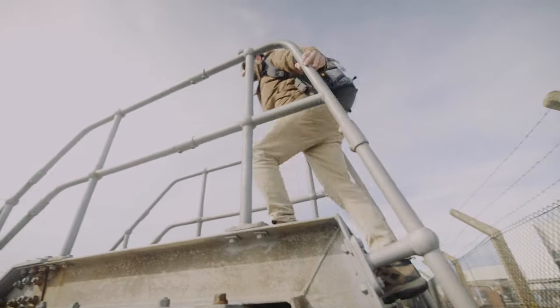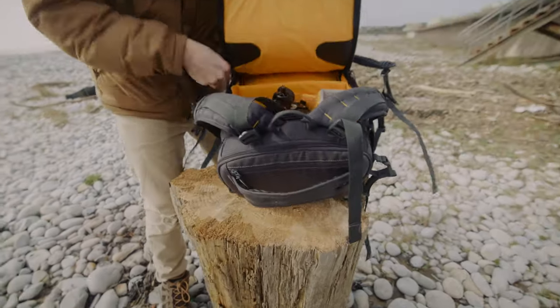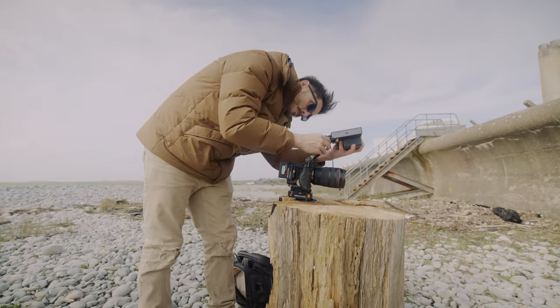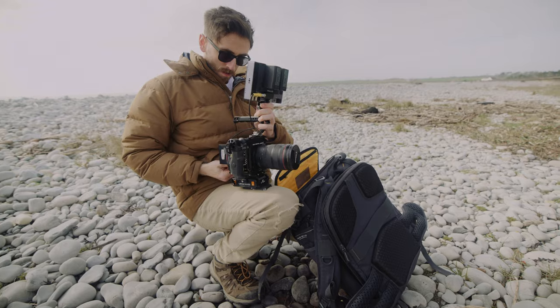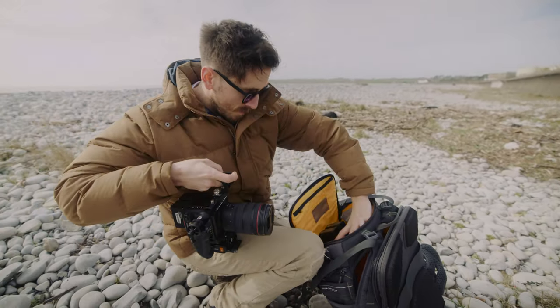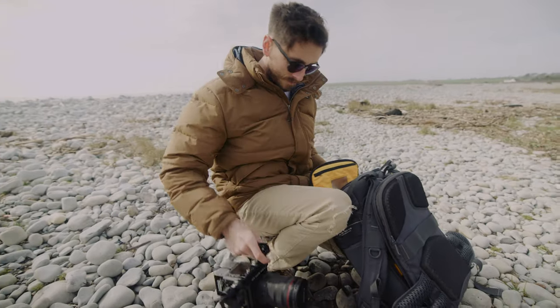However, my only issue is that because of its compact nature when using a cinema camera, it typically requires me to stop, set everything up, and then shoot. It's not ideal when trying to shoot something time-sensitive like a flock of birds flying overhead. Then, of course, you have to disassemble everything. Honestly, after doing this just a few times, I wonder if it would be worth investing in something like a Pocket 6K or just going home.